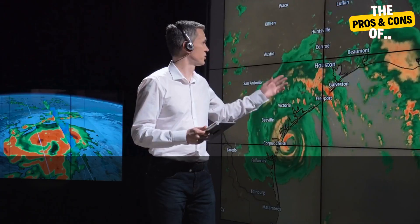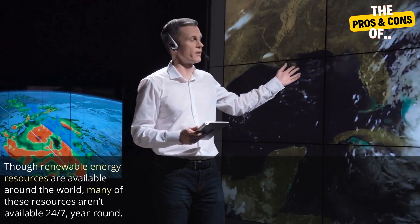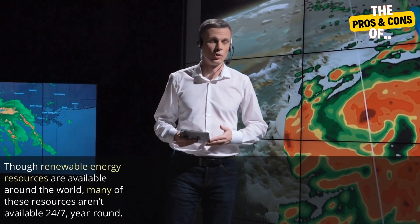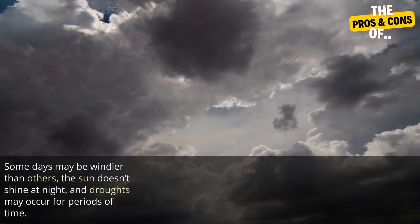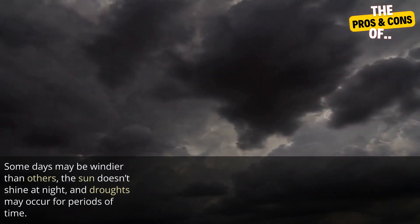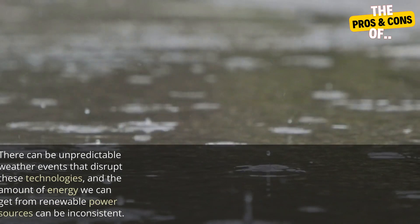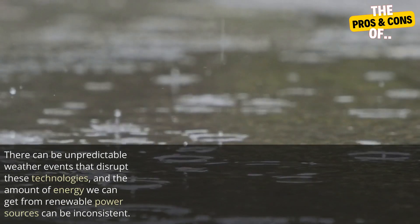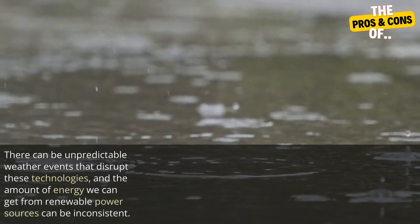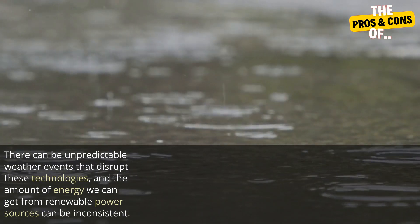Two: intermittency. Though renewable energy resources are available around the world, many of these resources aren't available 24/7 year-round. Some days may be windier than others, the sun doesn't shine at night, and droughts may occur for periods of time. There can be unpredictable weather events that disrupt these technologies, and the amount of energy we can get from renewable power sources can be inconsistent.